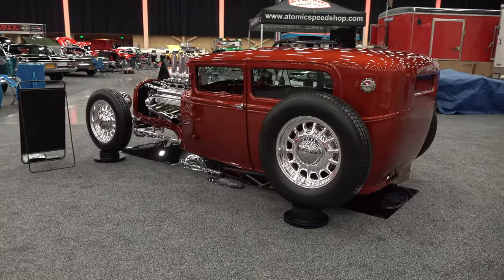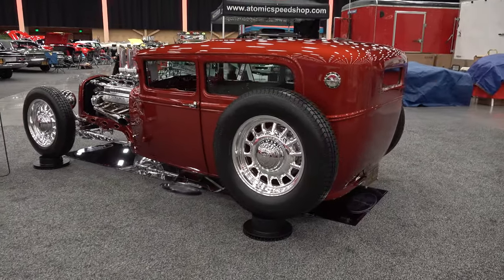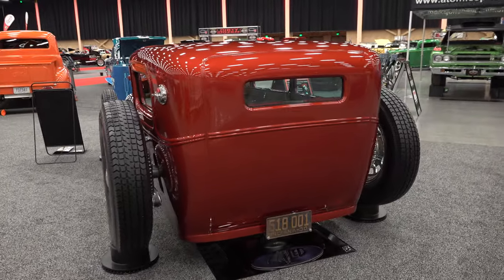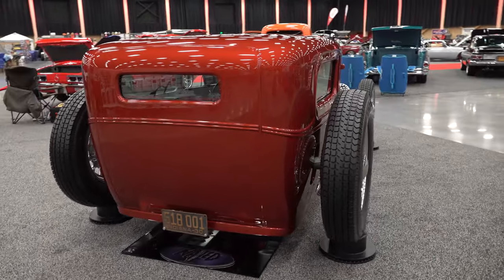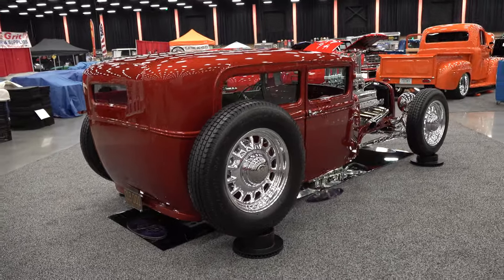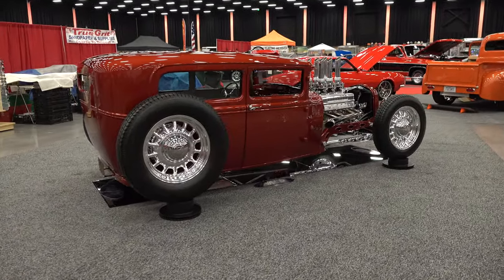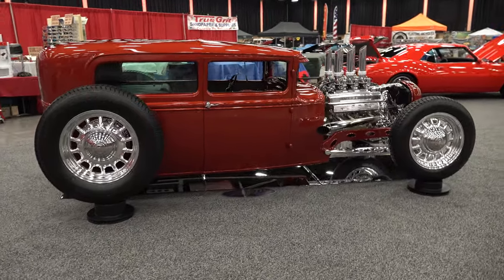How long has it been done? I got it done in February. Is this the first time you've shown it? No, I took it to the World of Wheels in Indianapolis and I took it to Detroit to the World of Wheels. How's it been doing? After that, COVID kind of put a stop to everything. I thought about building it for about a year before I started, and then it took about two years to build.